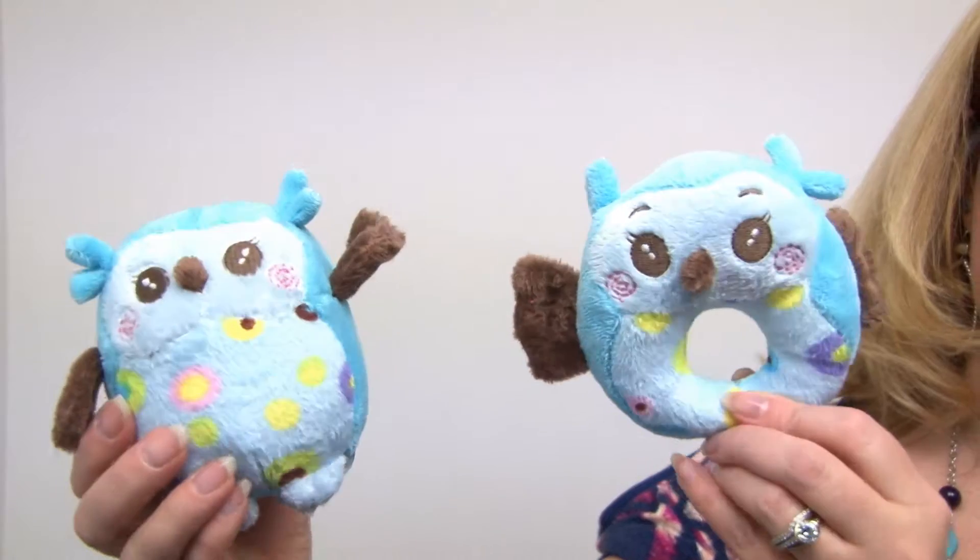This one also has a squeaker and it's more of a ring toy. They're both really cute with embroidered faces and adorable little patterns.